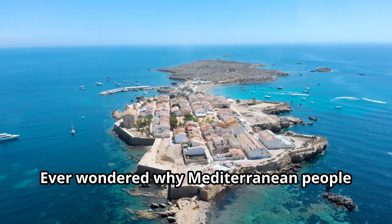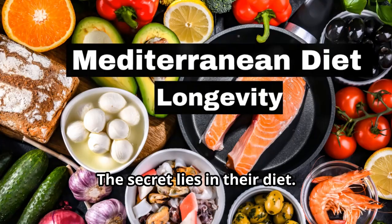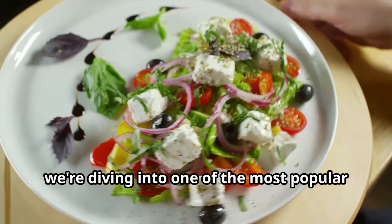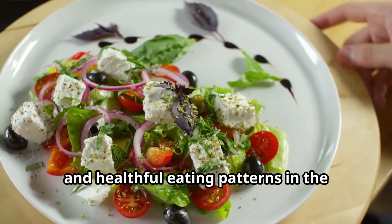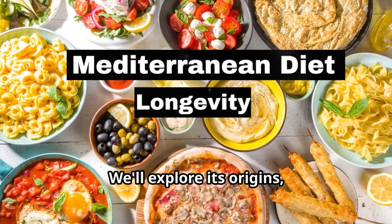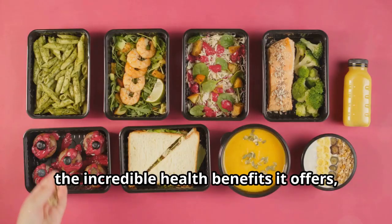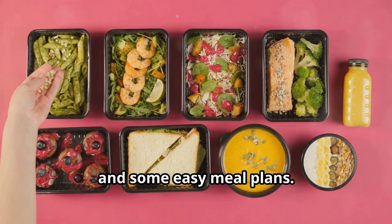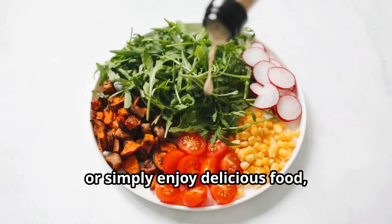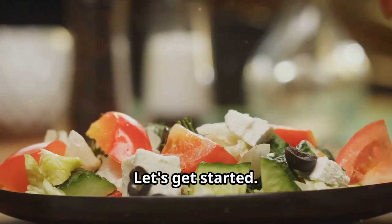Ever wondered why Mediterranean people live longer and healthier? The secret lies in their diet. Tune in to find out more. Today we're diving into one of the most popular and healthful eating patterns in the world, the Mediterranean diet. We'll explore its origins, the incredible health benefits it offers, and some easy meal plans. Whether you're looking to improve your health, manage your weight, or simply enjoy delicious food, let's get started.